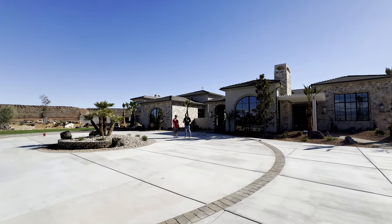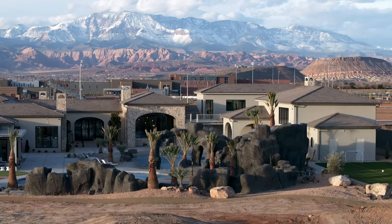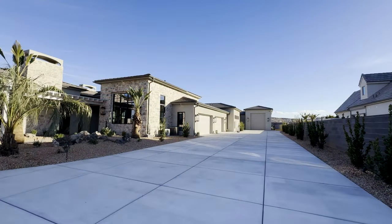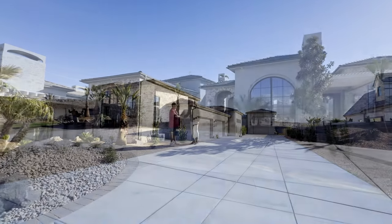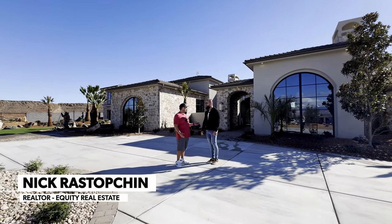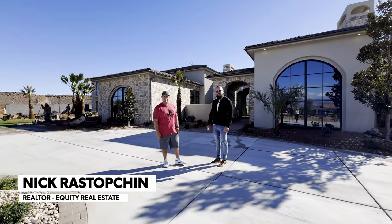Ladies and gentlemen, in today's video we're going to take you on a builder tour of this incredible masterpiece behind us with the master himself, Rob. Thank you so much for having us today and taking us on a little tour. This is house number five in the St. George area Parade of Homes.